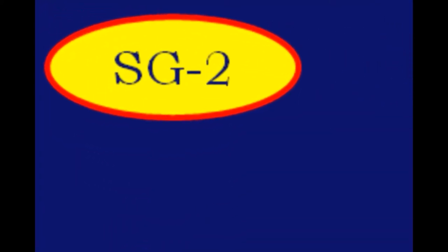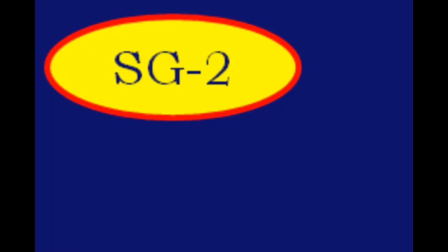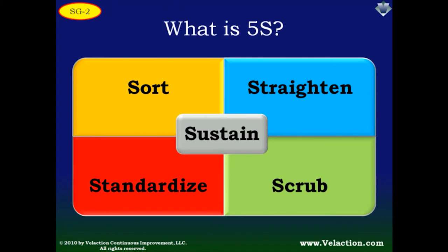Before I move on to the next slide, I want to draw your attention to the SG2 icon in the upper left of the screen. This DVD is part of our lean training system, which includes student guides. If you have one, the icons are a convenient way to synchronize it with this DVD.